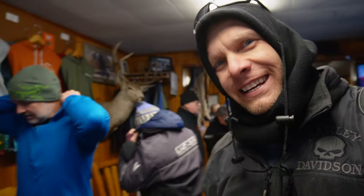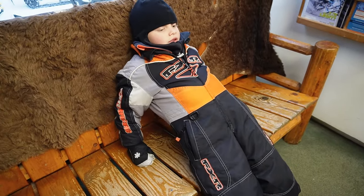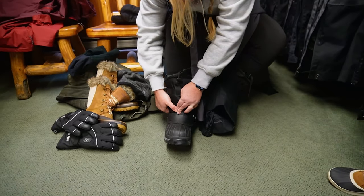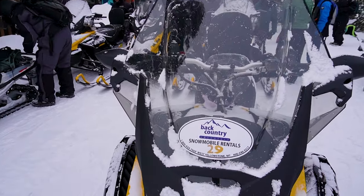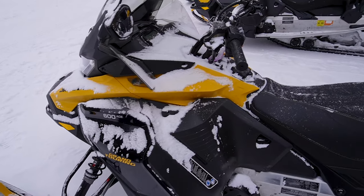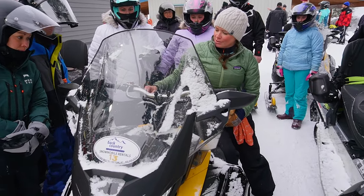We're going snowmobiling! We rented from Backcountry Adventures in West Yellowstone, and for two snowmobiles with snow suits and boots for the three of us, two nights at Kelly's Inn at $129 per night, and the optional $25 collision waiver for the sleds, it came to $946.